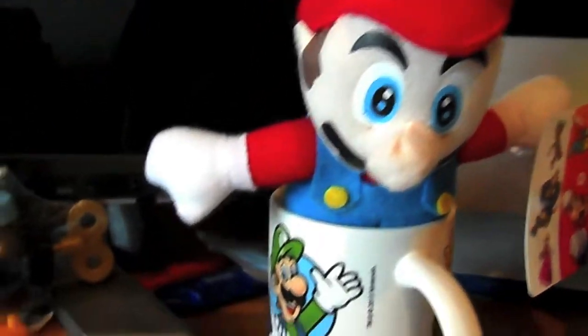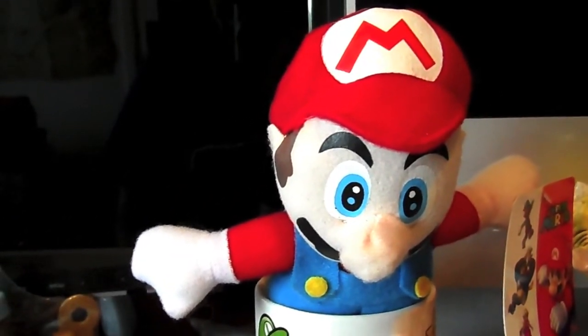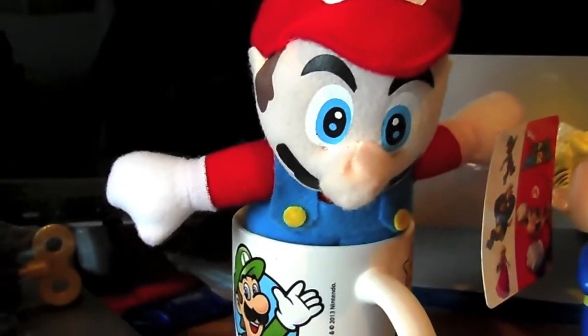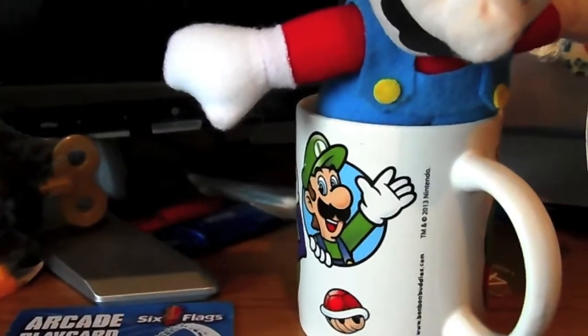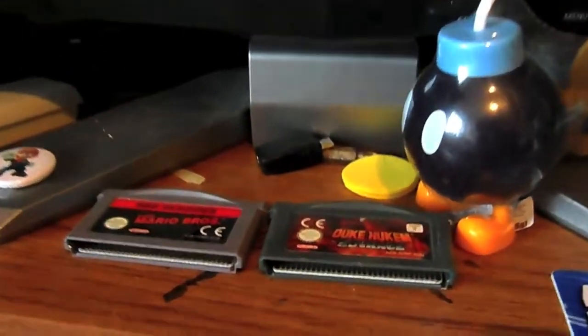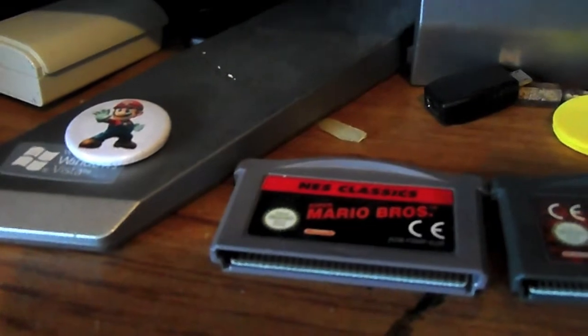Is a Mario plush - that one from a fairground store, I think it was, back in 2010. It's nothing really that special. And the mug from this year's Easter promotion. Here we have Duke Nukem Advance and Super Mario Brothers for the GBA.